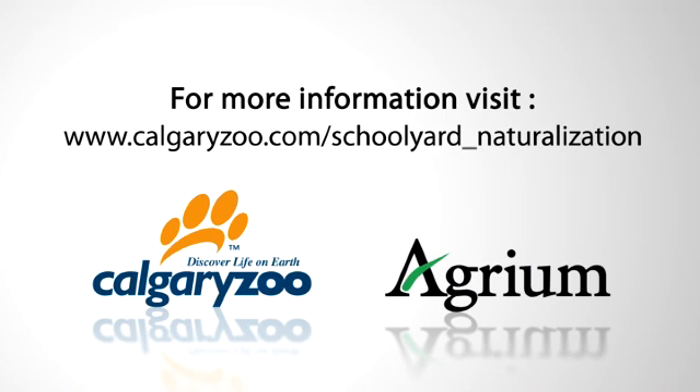If you are interested in naturalization, planning a project, or curious about our programming, please visit our website for more information.